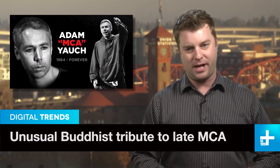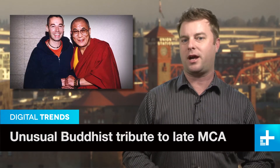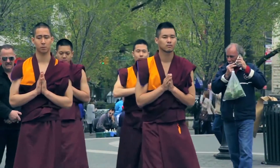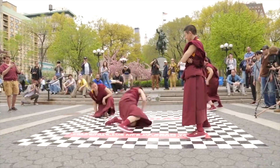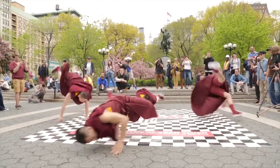The late Beastie Boy Adam Yauch, better known as MCA, was a devout Buddhist. So it was no surprise to see the solemn arrival of monks at a celebration of his life on Saturday, also known as MCA Day in Brooklyn. And then this happened — our calming background music can't do the video's Beastie Boys boombox soundtrack justice, and we're not totally sure those guys are actually real monks.